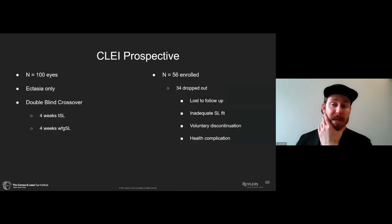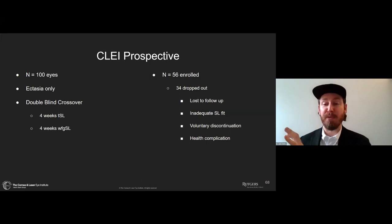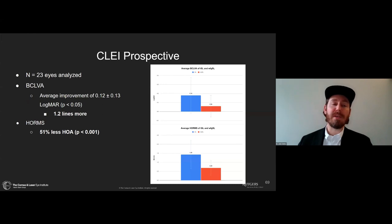We did a prospective study. We unmasked because we got about halfway through, but 34 individuals dropped out of the 100-eye study — lost to follow-up, liking their original free lens and disappearing, inability to get a good enough scleral lens fit, voluntary discontinuation because the process took too long, or health complications. Looking at the 23 eyes analyzed, we found 1.2 lines of visual acuity improvement and around 50% HOA correction.